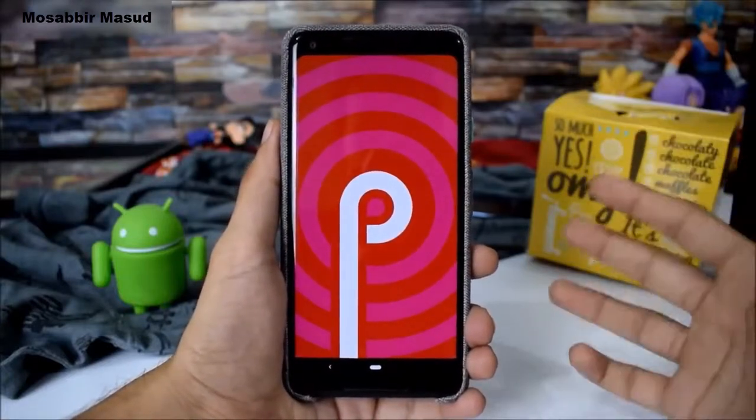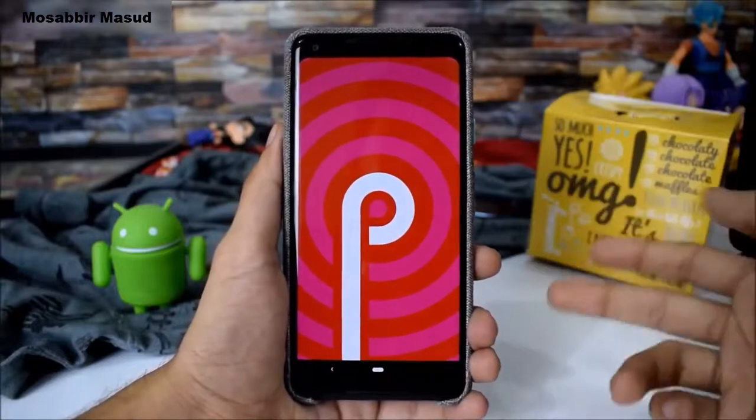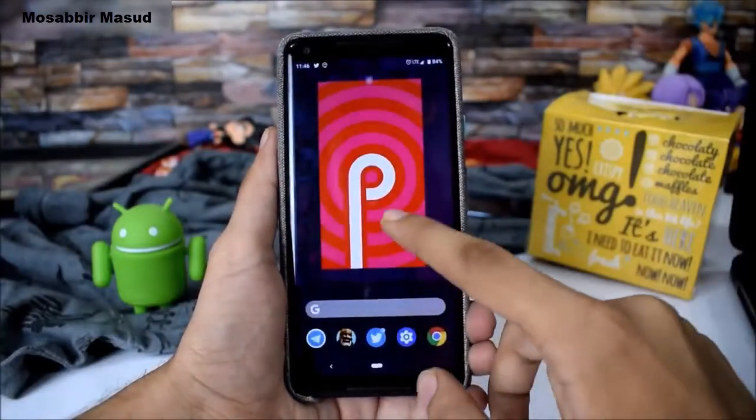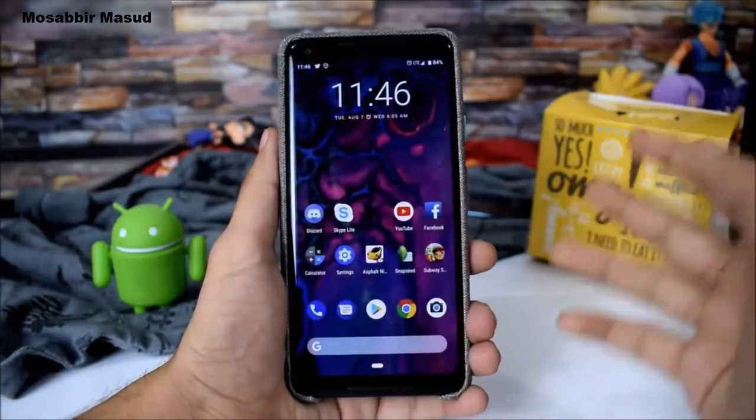You can update right now if you are using the Pixel or Essential phone or any Treble-supported devices. The Treble GSI is also available for all devices right now.